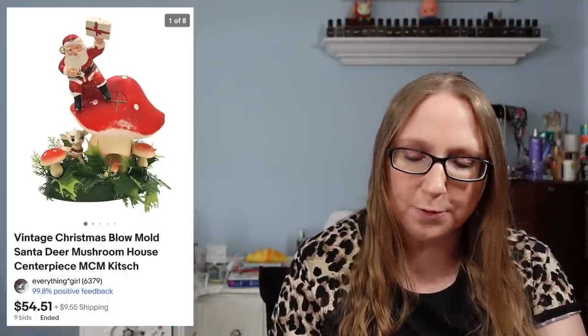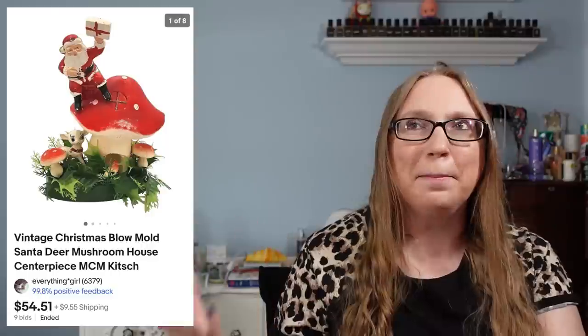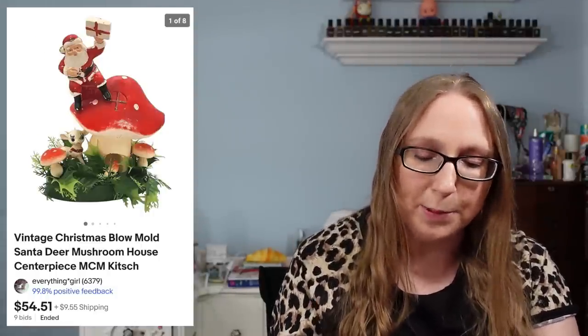The next item went to a subscriber named Tammy — this was for a vintage Christmas Santa with a mushroom, like the most kitschy amazing thing ever. That sold for $54.51 and came from the same filler bag rummage sale I've been talking about. I kind of squealed when I saw it.